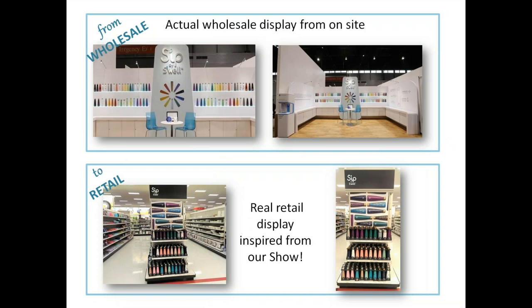Our friends at S'ip by S'well showed goods in a variety of formats. In terms of retail setting, you have to have some breadth and depth of merchandise. They showed the breadth at wholesale — you can order an amount of each — but once it's in a retail setting on a bulkhead aisle at Target, they're just adding the depth to the breadth of merchandise. You can see they really had in mind who their favorite buyer was going to be.